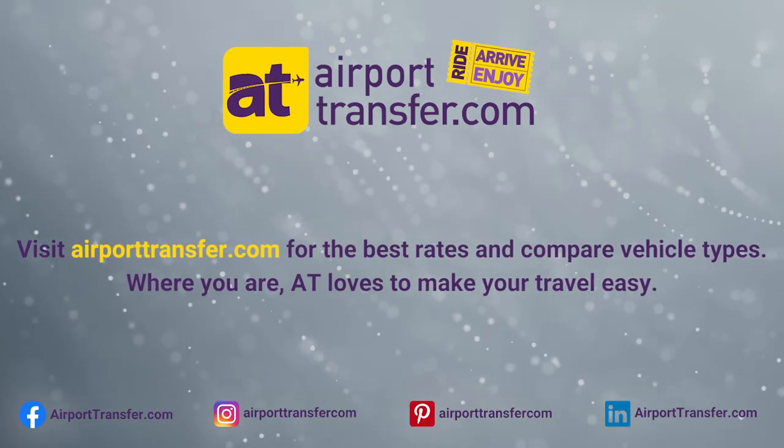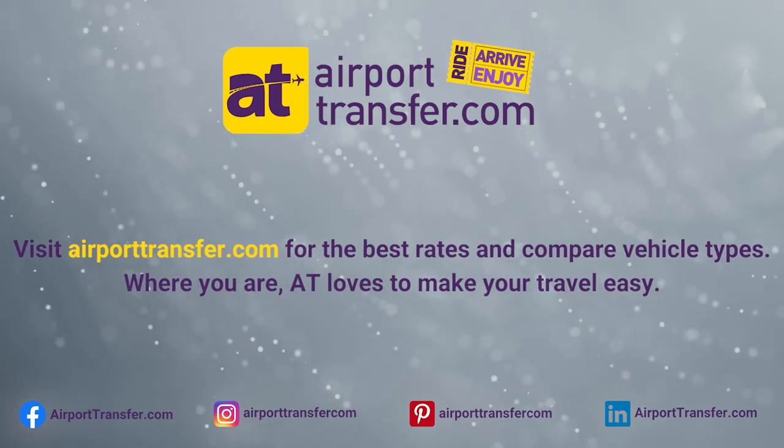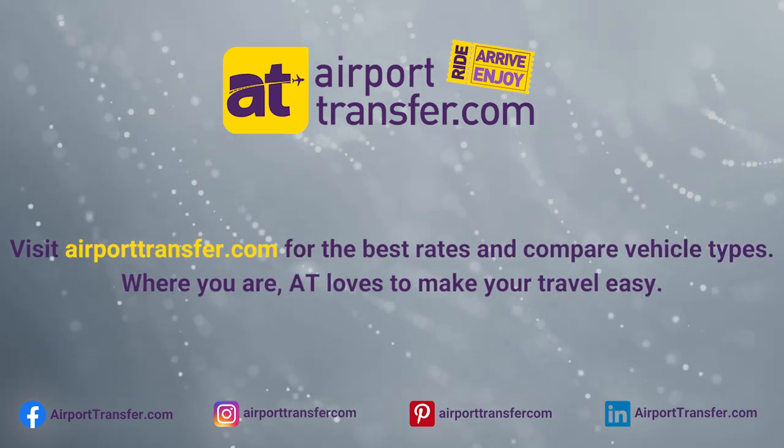Visit AirportTransfer.com for the best rates and compare vehicle types. AT loves to make your travel easy.